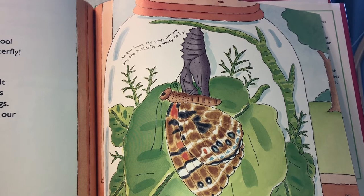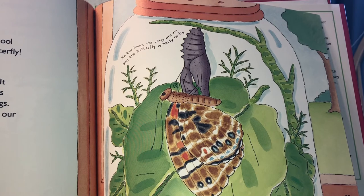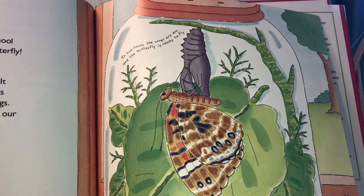Our butterfly is damp and crumpled. It hangs onto the chrysalis while its wings flap, flap, flap. Its blood pumps into its wings and the wings straighten out and dry. Soon our butterfly will be ready to fly.